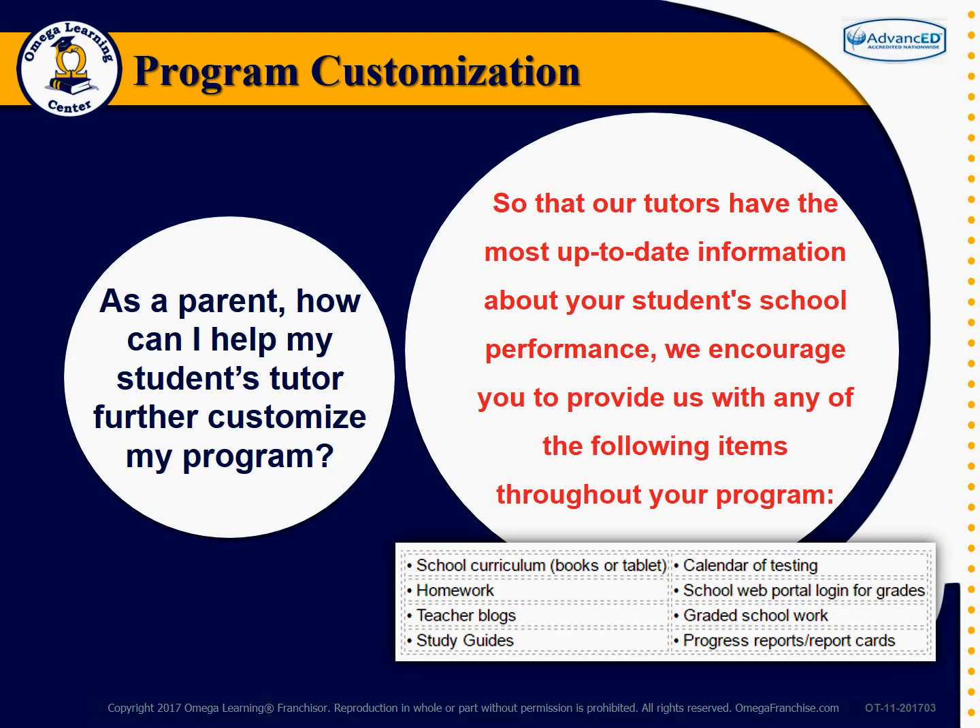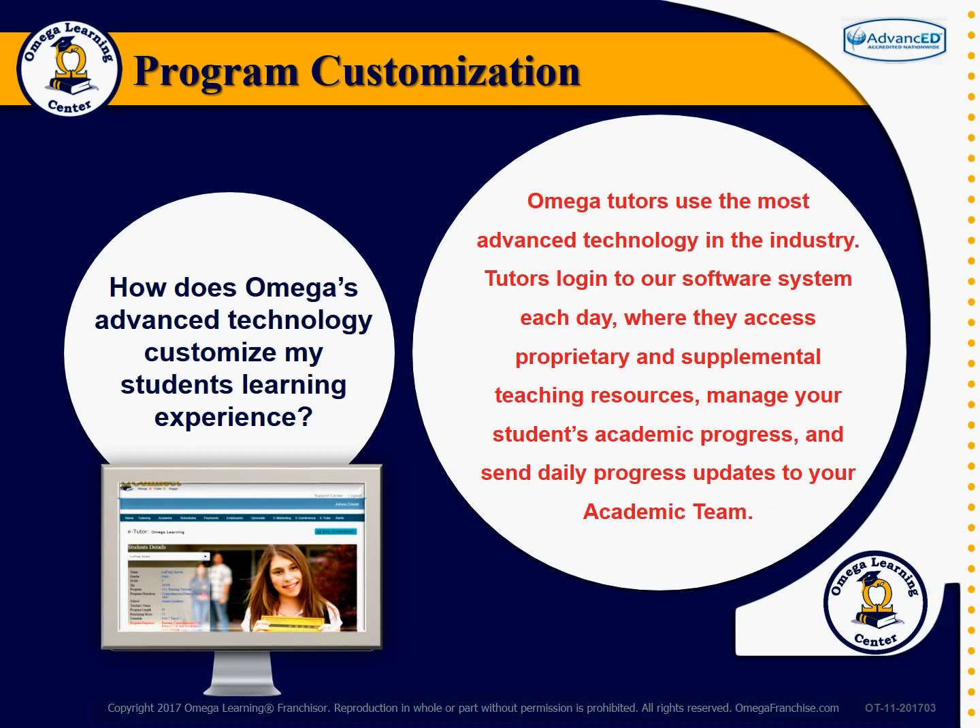How does Omega's advanced technology customize my students' learning experience? Omega tutors use the most advanced technology in the industry. Tutors log into our software system each day where they access proprietary and supplemental teaching resources, manage your students' academic progress, and send daily progress reports to your academic team.